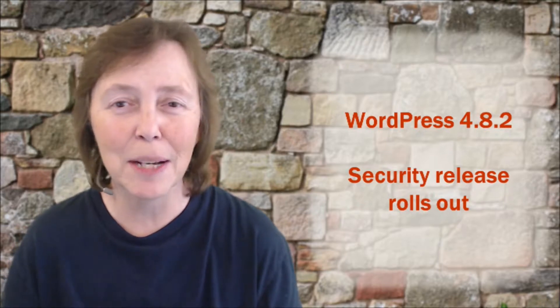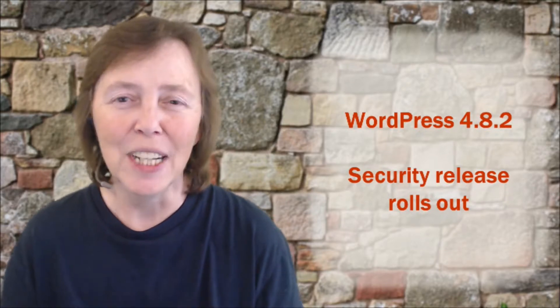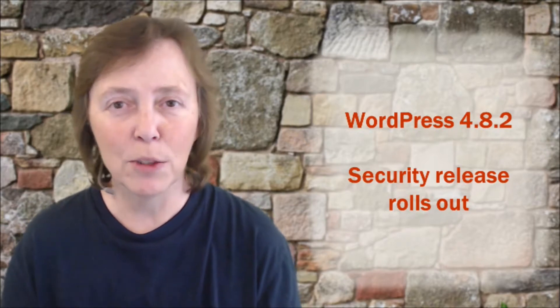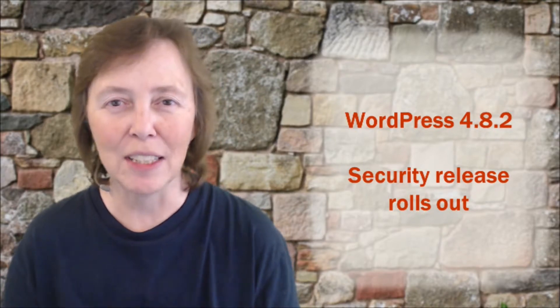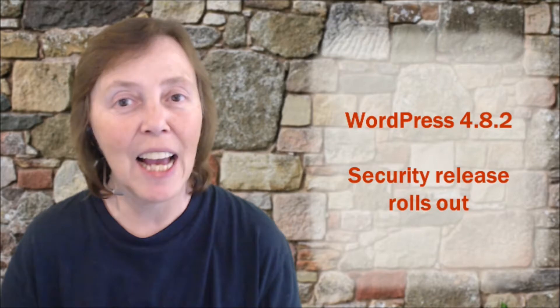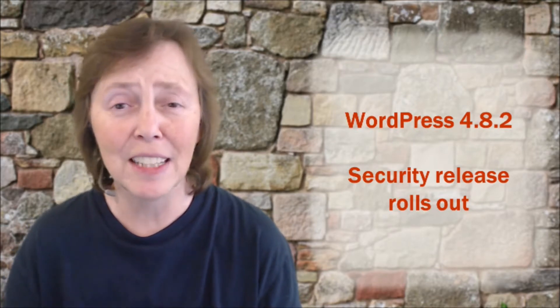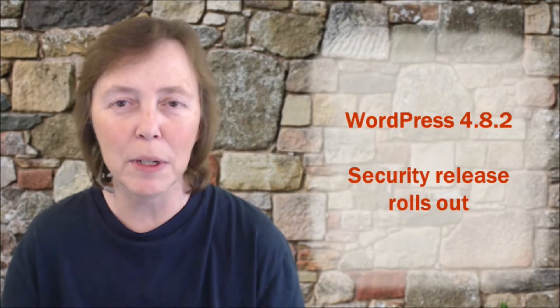That's the nice thing about it. All you have to do is update, and for many of us that rolls right through automatically. I haven't heard of any widespread issues anybody is having with this. Most people have been checking their sites today. It actually rolled out last night, and I was actually in the middle of doing a training session, teaching some folks how to maintain their sites when this thing was rolling through.